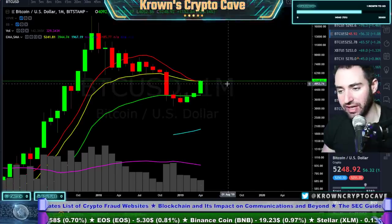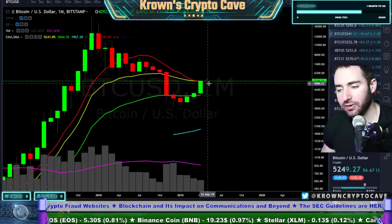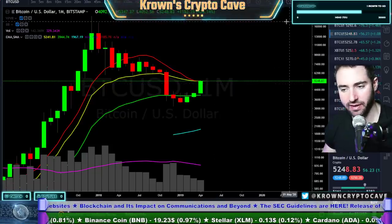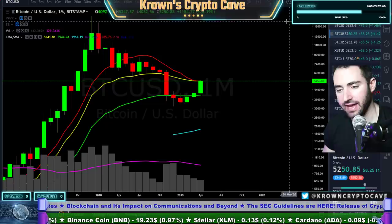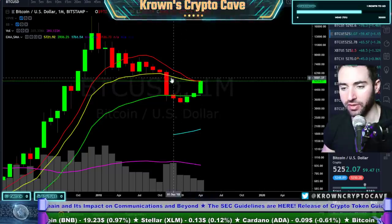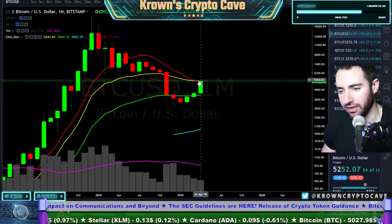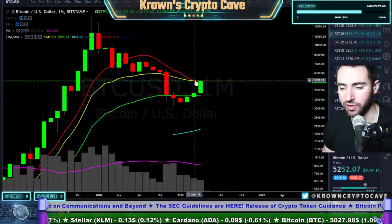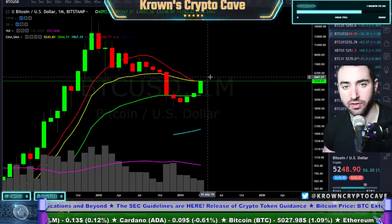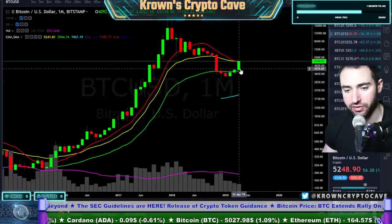If we do end below the 21 exponential, does that mean it's over for the bulls? No it doesn't, but it would be — more often than not you are going to sell off on your first pass, and this is the first pass right here. We've been living away from this yellow 21 on the monthly since November of 2018. This is very important for a long-term trend in my opinion — this is what I use in traditional markets to judge if an equity is essentially bullish or bearish on a longer-term time frame. Above the 21 exponential: generally bullish. Below it: generally bearish.